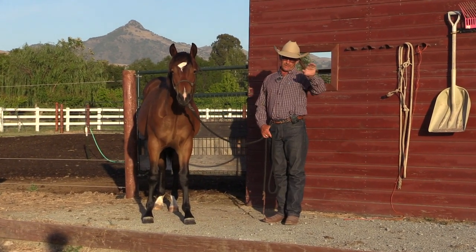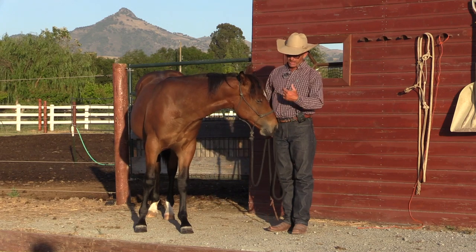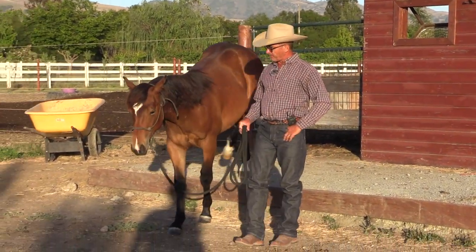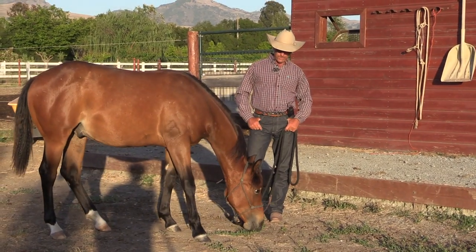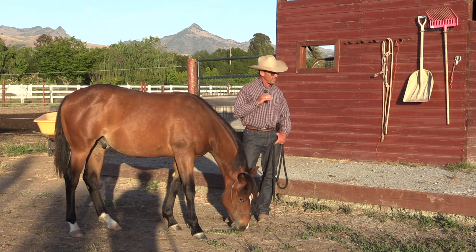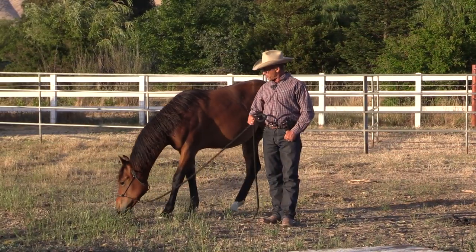I recently took him into the barn — there's a little step stepping out of there and he stepped out just fine. About two days ago I spent probably half an hour really patiently with him here, just letting him explore. Eventually he would just hop down like it was no problem. I didn't put any pressure on him at all, I just let him explore and feel comfortable.